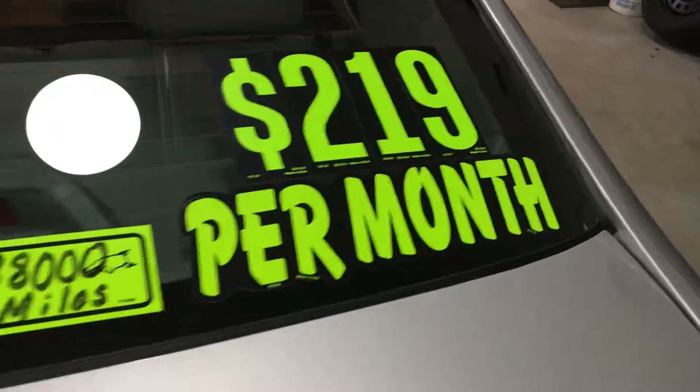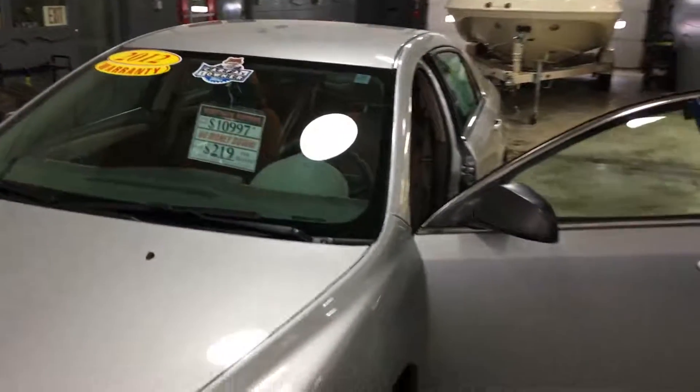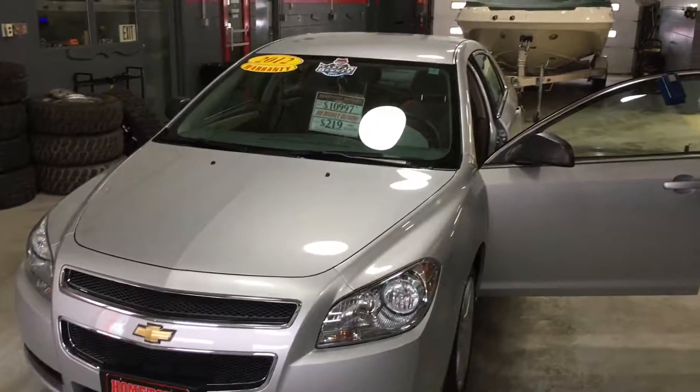You can see pictures and pricing information on our website, hometown.com. We have easy money down financing options and great interest rates. Feel free to give us a call at 715-675-1000. We're open until 6 o'clock all week and until 2 o'clock on Saturday. Thanks for watching.